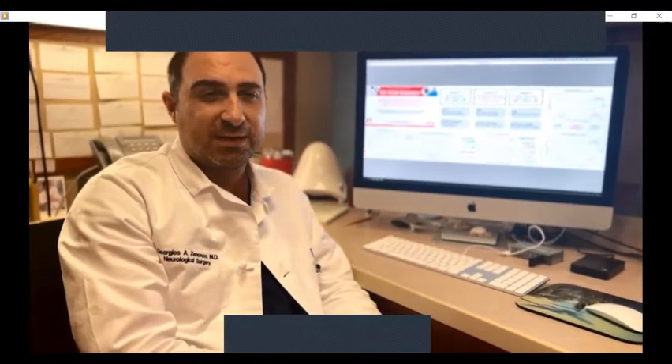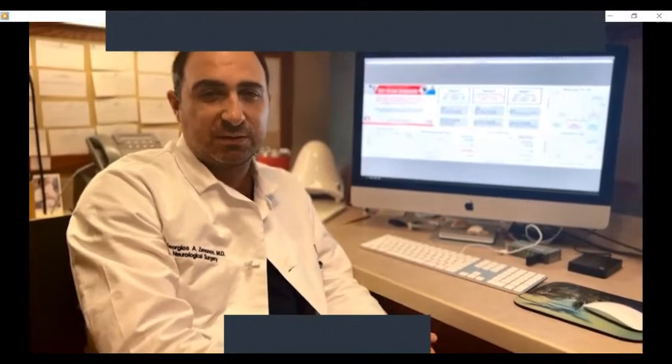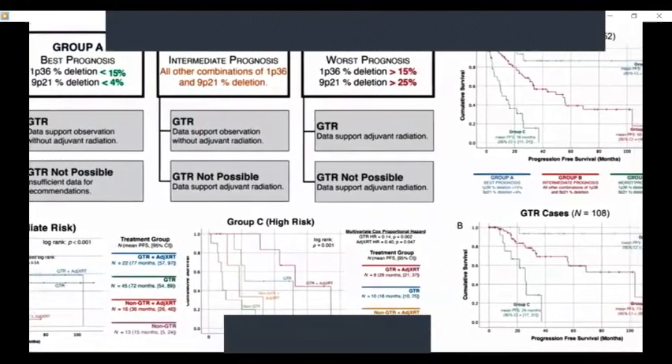We're very excited about the development of a molecular prognostication panel for tumors arising from the base of the skull — for which the University of Pittsburgh is a referral center from around the world. These tumors are called chordomas. For a long time we had no idea how to differentiate more benign from more aggressive tumors, so we treated all the same. Through a collaborative effort with pathology and others at UPMC, we've developed this molecular prognostication panel — recently published and award-winning — that allows us to individualize care and create guidelines for how each tumor should be treated based on its molecular characteristics.